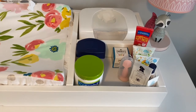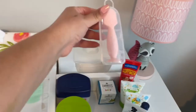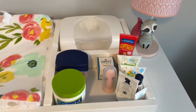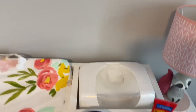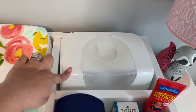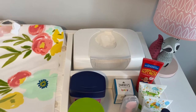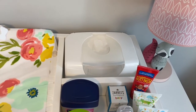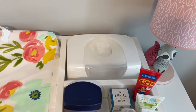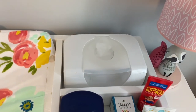In this section we have her diaper rash creams, Vaseline, and some more lotion. Now, one item I highly, highly recommend is the wipes warmer. I know it was hit or miss in reviews, but I love it — it's been a lifesaver. She hated a cold wipe. Some reviews said it would dry out or burn the wipes, but I haven't had any issues and I leave it plugged in. Definitely recommend it.